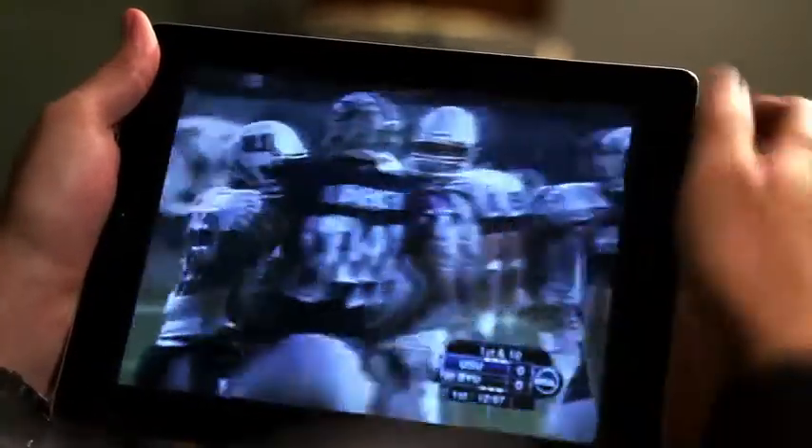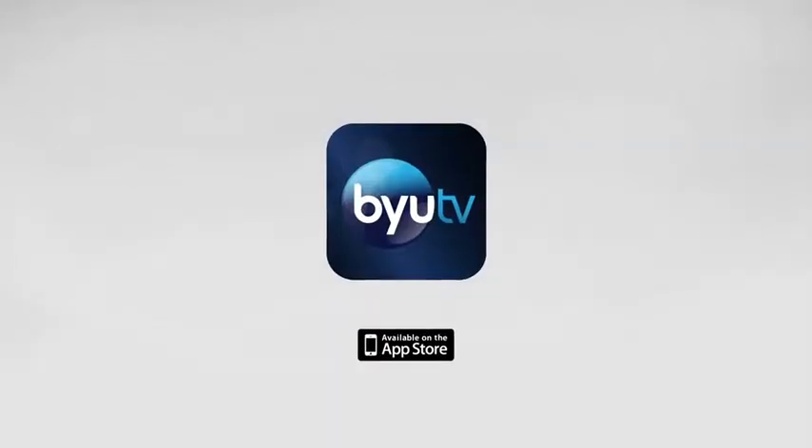And it's all, literally, at your fingertips. Download the app for free from the App Store.